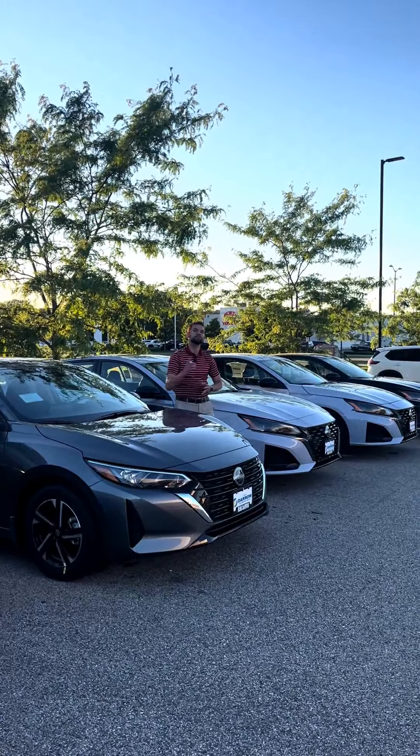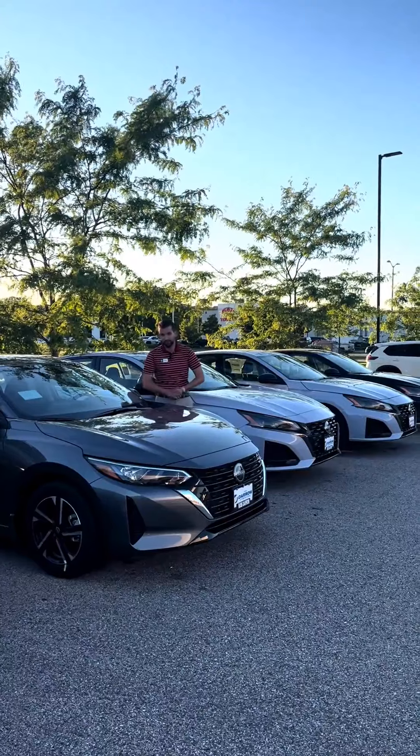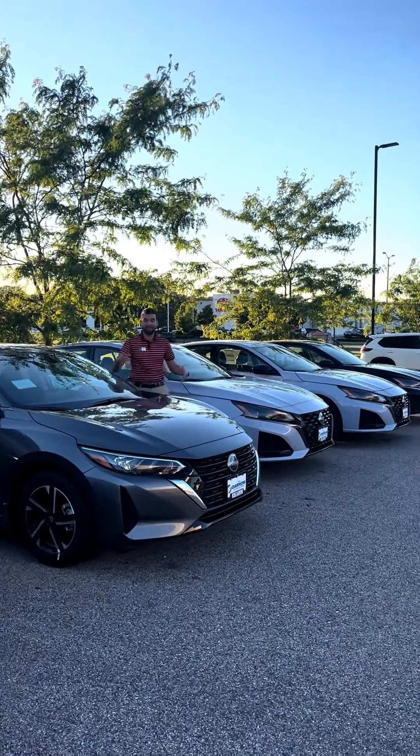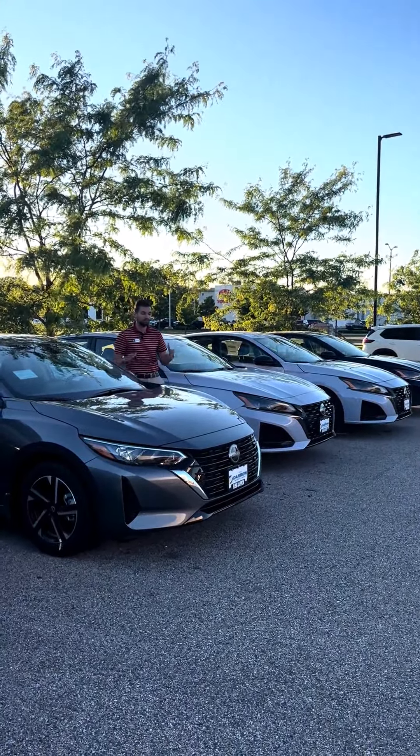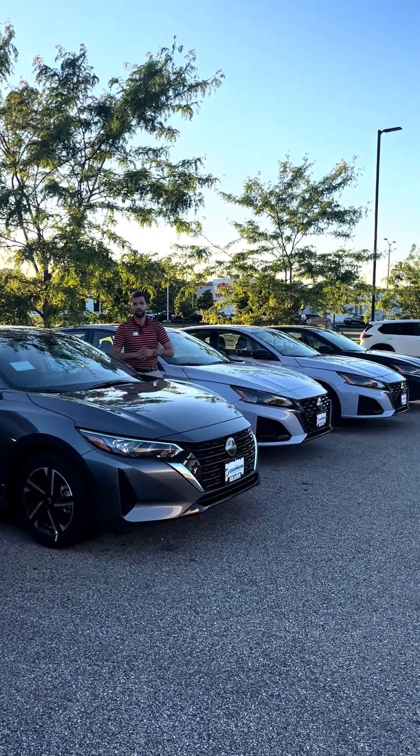How's it going folks? Drake with Rust Air on Nissan of West Bend. I've got something important to talk about today. I'm here with the 2024 Altima and the 2024 Sentra. These cars are pretty cool because they're so similar and yet so different. Let's talk about that.